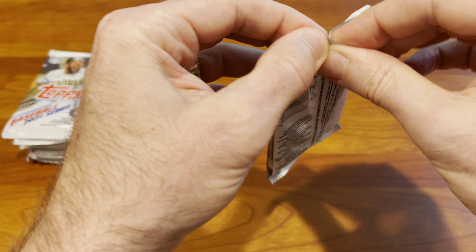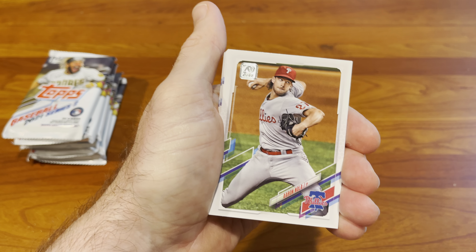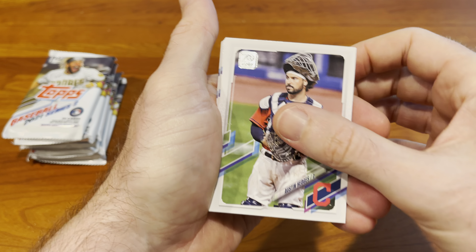Obviously people are looking for key Ke'Bryan Hayes, Chisholm, Kirilloff. I'm always looking for Croninworth — he's my guy. I'm a San Diego guy so obviously he's my guy. Let's go through these and see if we can find ourselves some more rookies and some more inserts that are worthwhile.